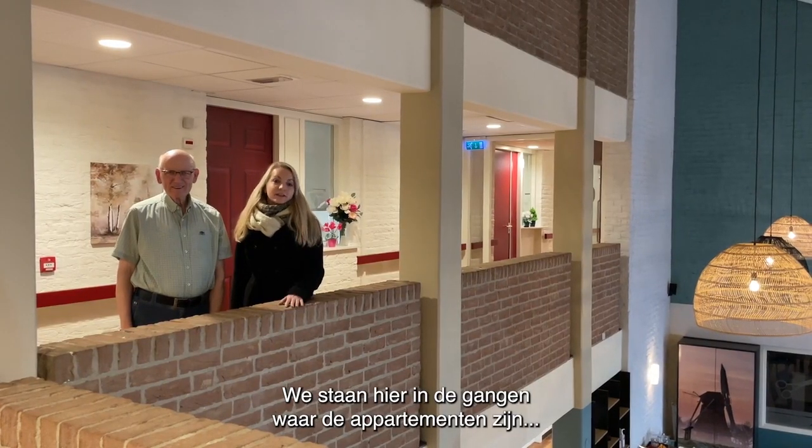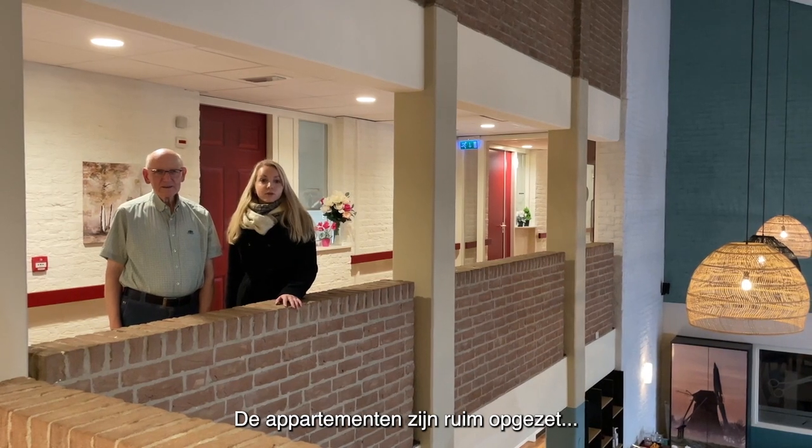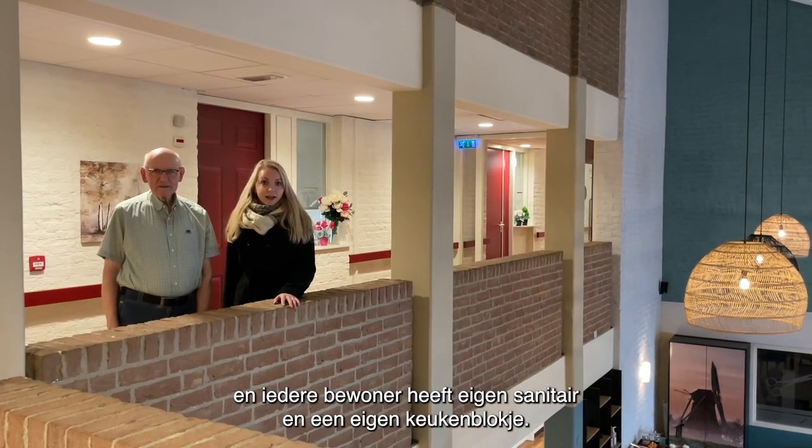We staan hier in de gang waar de appartementen zijn waar de bewoners wonen. De appartementen zijn ruim opgezet en iedere bewoner heeft eigen sanitaire voorzieningen en een eigen keukenblokje.